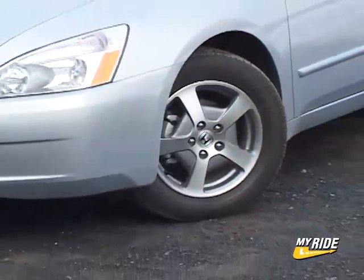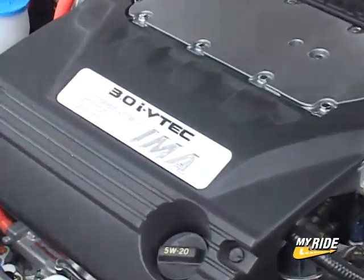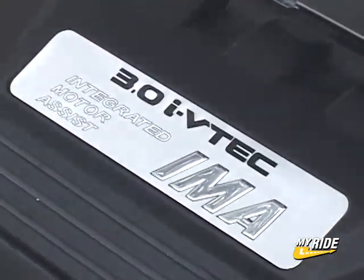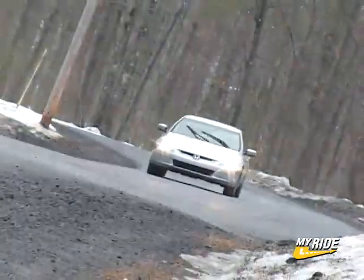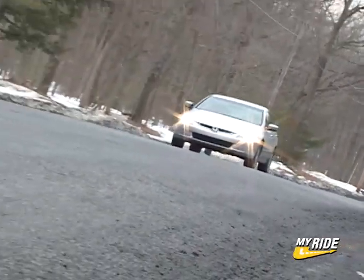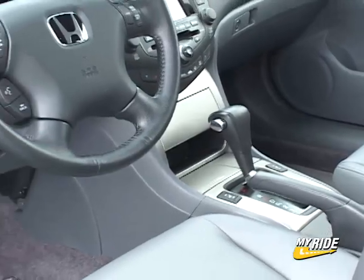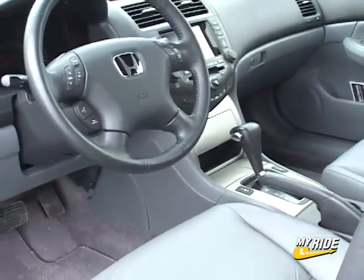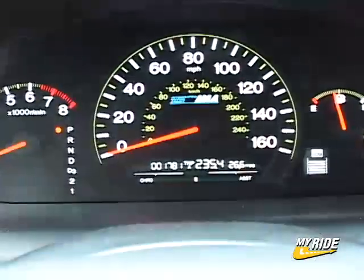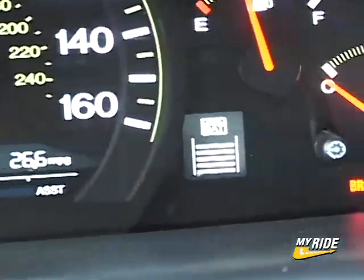Meanwhile, the Accord Hybrid is a familiar Accord with few changes made to its body. Here, Honda takes a large 3-liter V6 and mates it to an electric motor, using it to produce more power and aiding in better fuel economy. This car gets about 29 miles per gallon city and 37 highway — or, to look at it another way, fuel economy that's a few MPGs better than a 4-cylinder Accord. But with 255 horsepower, this Accord takes gas-electric hybrid technology and uses it to allow for high performance with improved fuel economy. And in a nutshell, that is the primary difference.